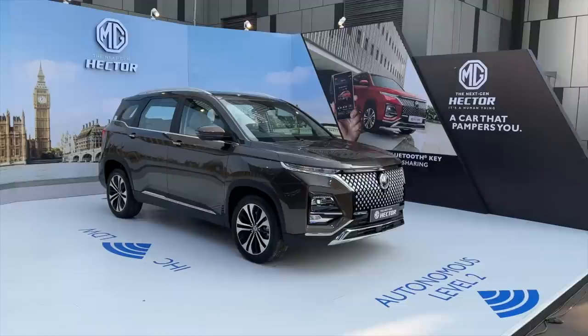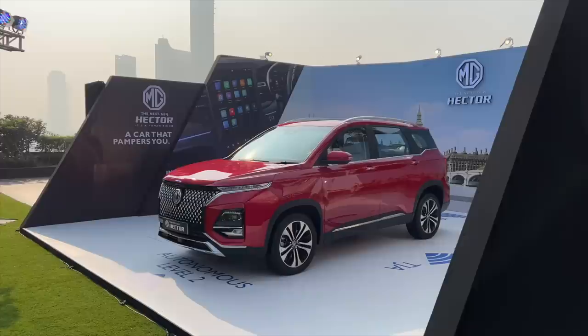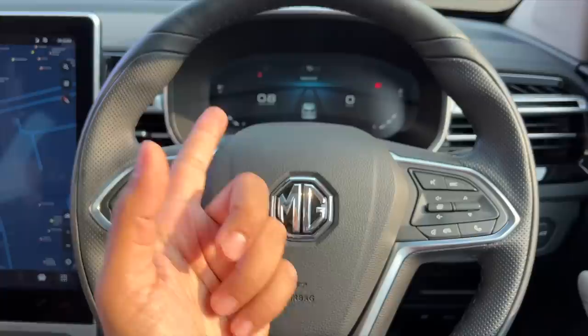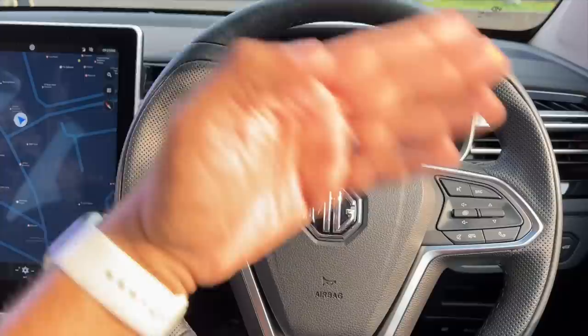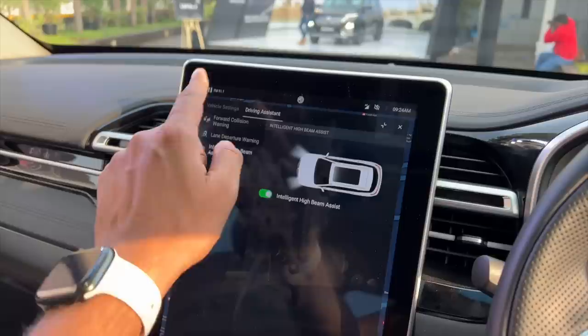Since this car has MG Pilot — a slew of ADAS functions — it's got something known as Bend Cruise Assistance, which is basically adaptive cruise control that also works through bends. There's Traffic Jam Assist, which works with adaptive cruise control and lane keep assist to do stop-go movements in slow-speed traffic, very handy for city driving. Lane keep assist now works below 60 km/h, whereas before it only activated above 60. Automatic emergency braking reduces speed by up to 40 km/h, and below 40 km/h it can bring the car to a complete halt.